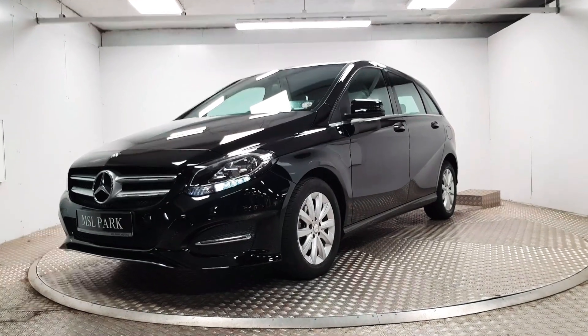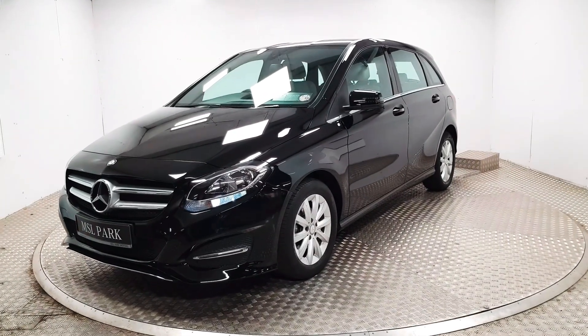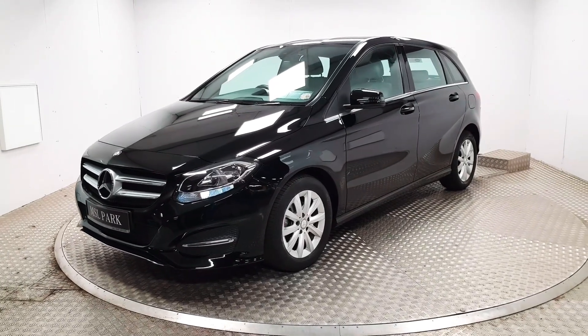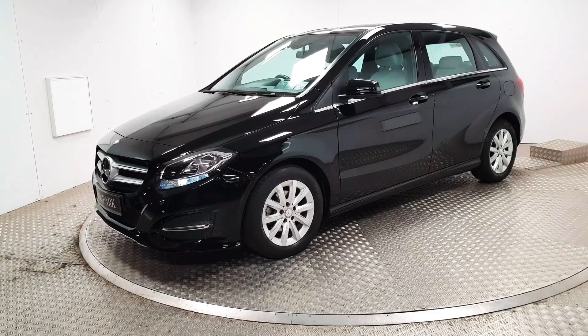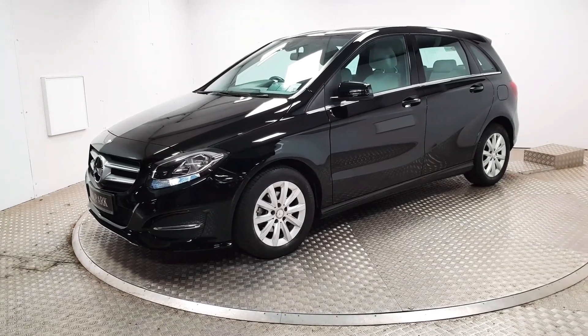Welcome to MSL Park Motors Mercedes-Benz. This is a beautiful 2017 B180 diesel automatic. We will have a quick walk around and point out some highlights along the way.